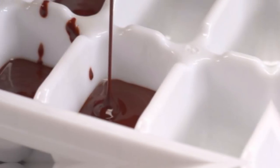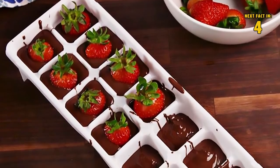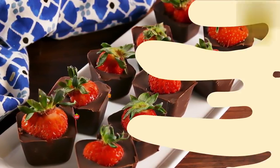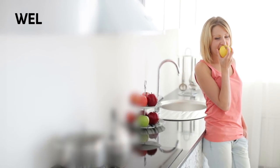Number thirteen: chocolate strawberries. Do you love strawberries and chocolate? Want to learn a new creative way to eat this snack? Just melt some chocolate, pour it into an ice cube tray, stick some strawberries into it, and freeze them overnight. The result is a delicious strawberry chocolate cube.